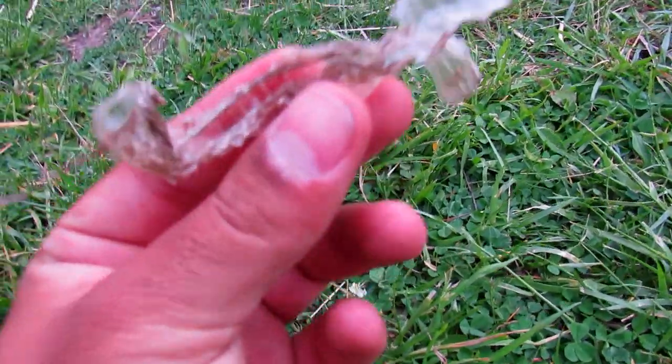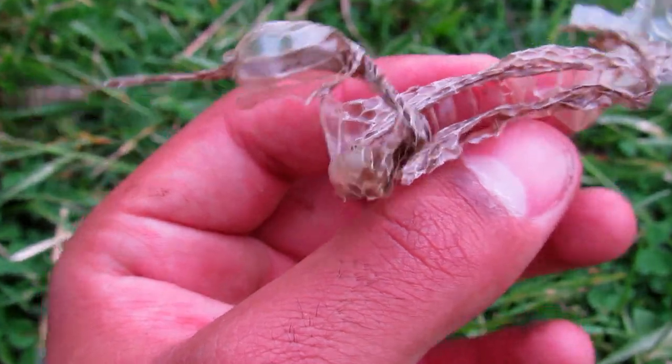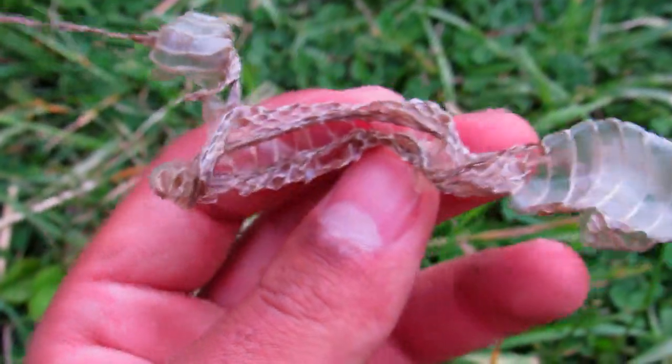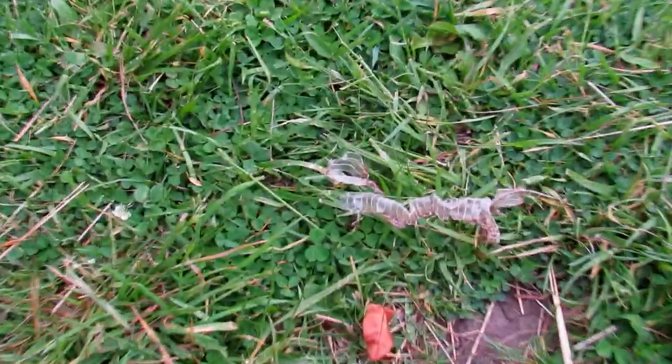Right here is a garter snake shed. You can tell because they have heavily keeled scales, as most natricine snakes do. It's just sitting here in the trail — doesn't look too fresh, but I'm assuming it was heading either from here to there or vice versa, or it might have just blown in the wind. Pretty neat to see.